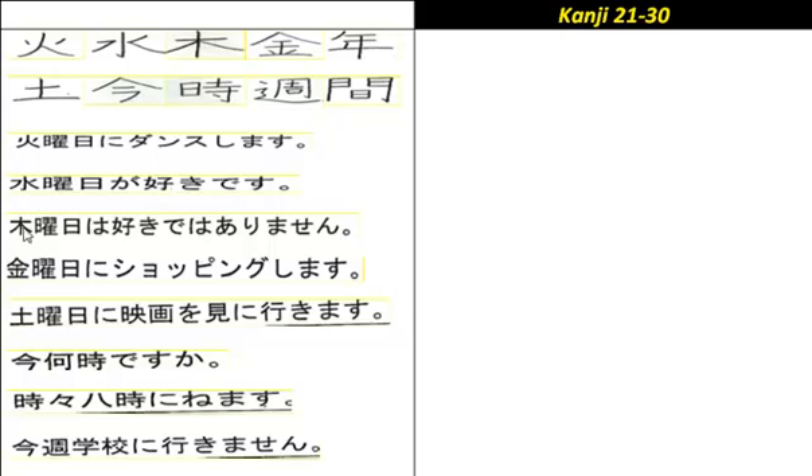'Mokuyoubi wa suki dewa arimasen' — I don't like Thursdays. Then: 'Kin'youbi ni shoppingu shimasu' — On Friday, I go shopping.